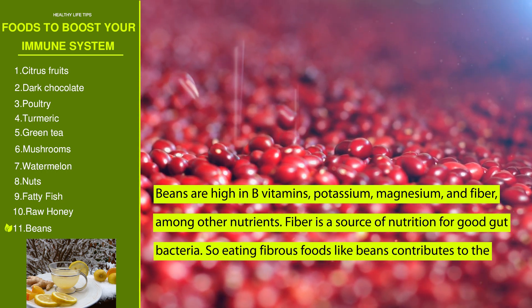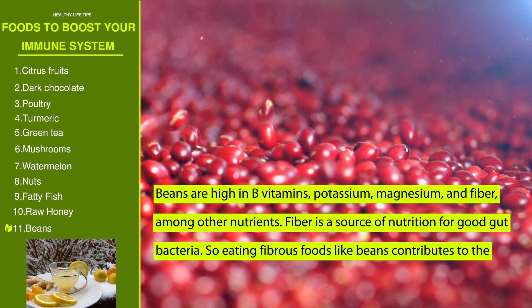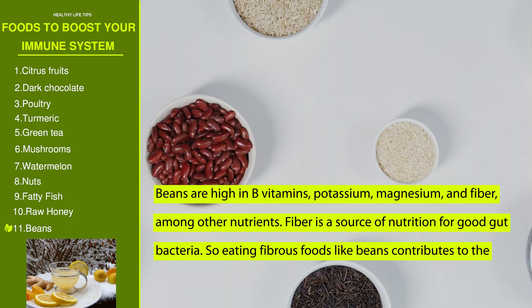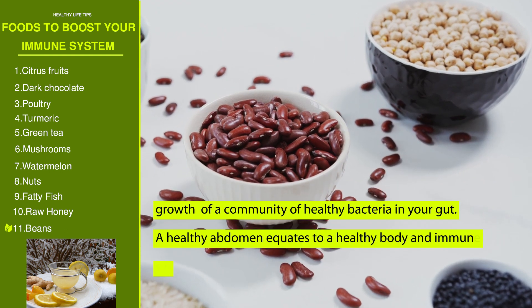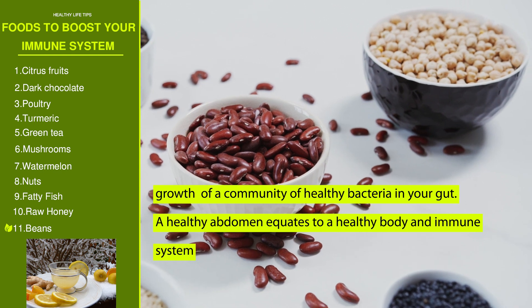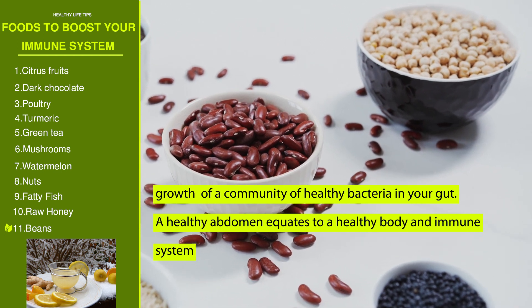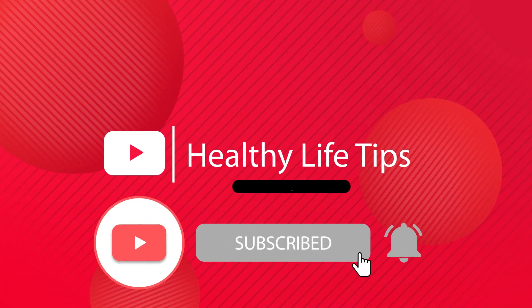Number eleven: beans. Beans are high in B vitamins, potassium, magnesium, and fiber, among other nutrients. Fiber is a source of nutrition for good gut bacteria, so eating fibrous foods like beans contributes to the growth of a community of healthy bacteria in your gut. A healthy gut equates to a healthy body and immune system.